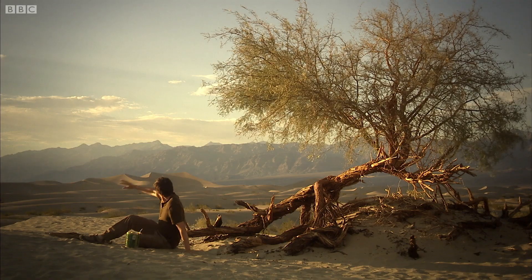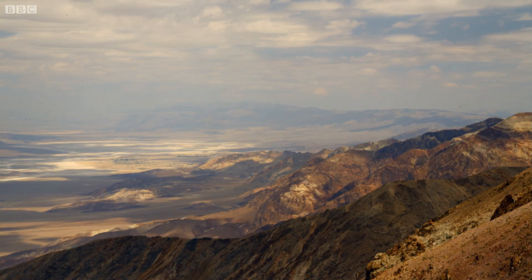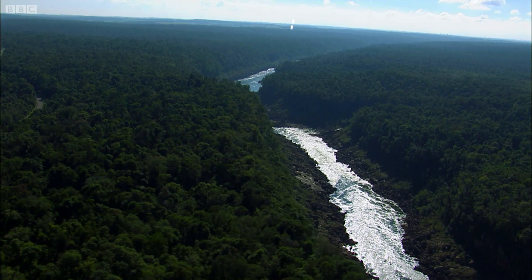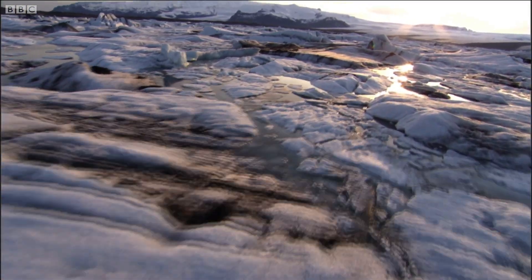So imagine adding up those kilowatts over this entire landscape, and then imagine following the sun's rays as they cover the entire surface of the earth.